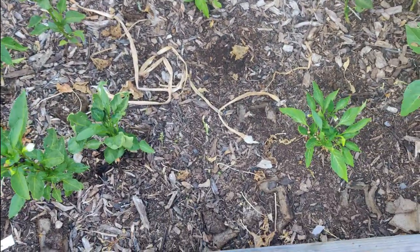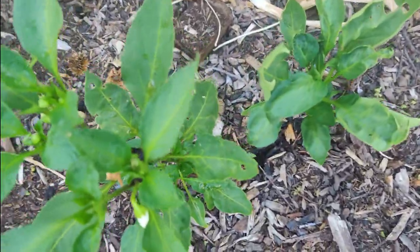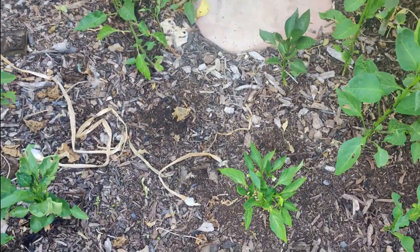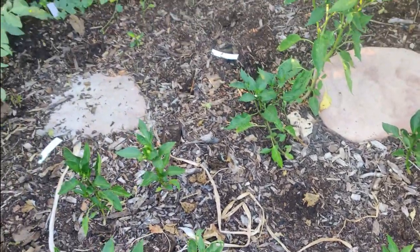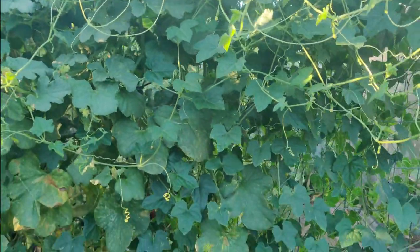My chili peppers are getting shaded out by the okra on this side and by the tomatoes on that side. They are finally starting to blossom and there are a few chilies, so I'm just hoping they'll bear some fruit before the end of the season. The cucumber melons are growing like crazy, except I only see like two fruits — I see a lot of blossoms but I'd like to see a lot more fruit.